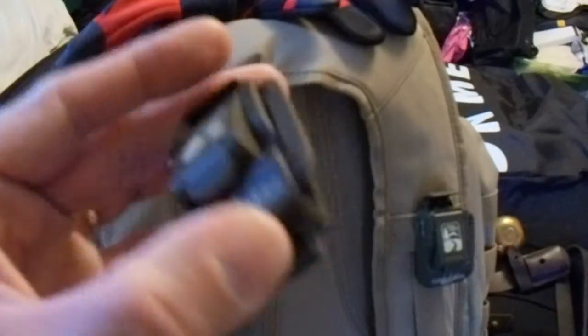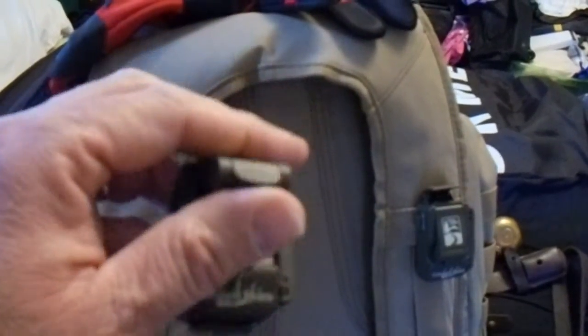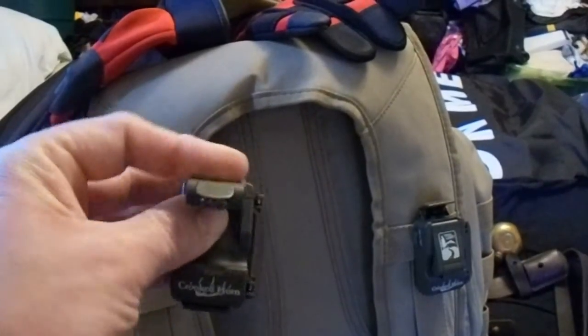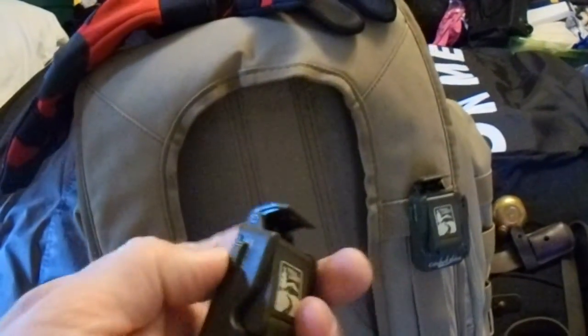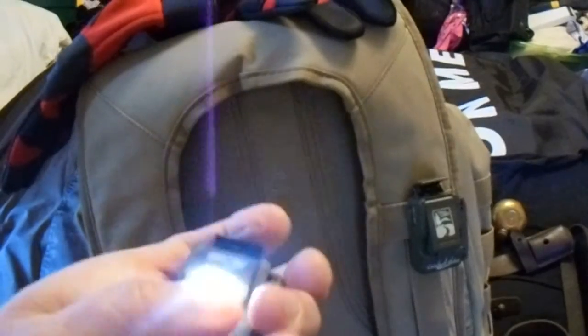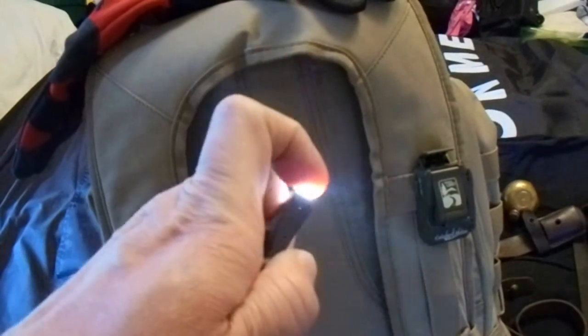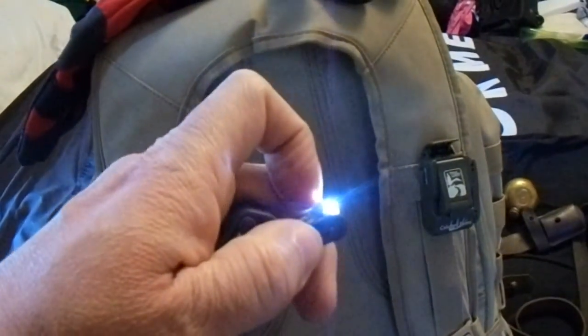They open right up in the back to hook on anywhere on your MOLLE — they're very flexible. You can pull these way out so they shine up, shine straight, shine down. And also the end here moves up and down so you can angle this light pretty much wherever you want to.